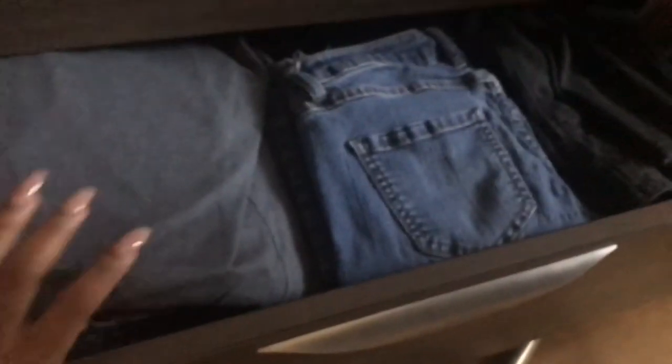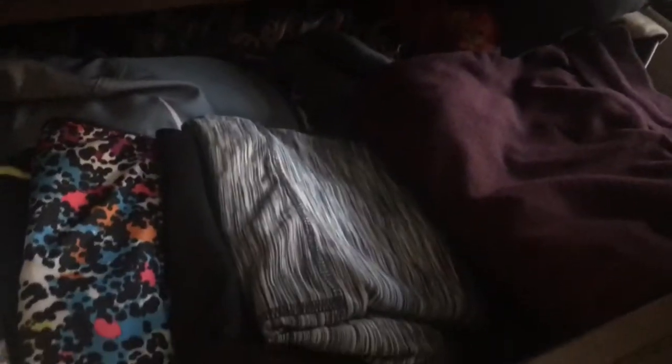On the other side, that is where my jeans and sweatpants are located. And up above that are my athletic clothes, sweats, scarves, hats, and belts.